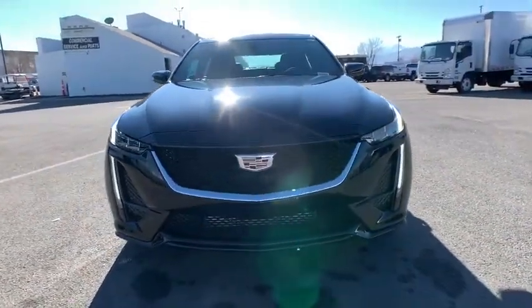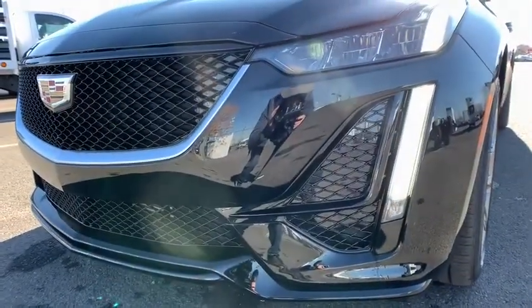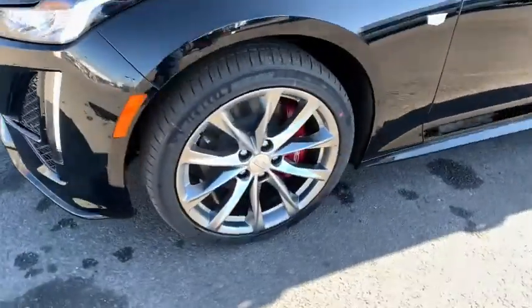Four-wheel disc brakes, auto-dimming rear-view mirror, climate control, universal garage door opener, AM-FM stereo radio, MP3 player, power windows.